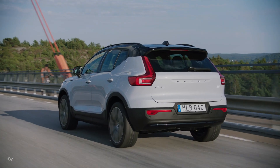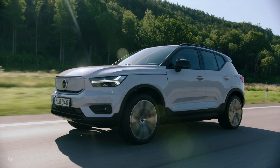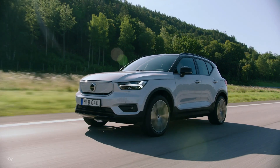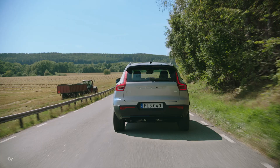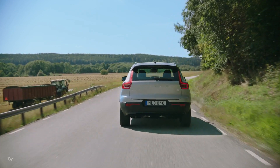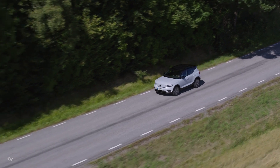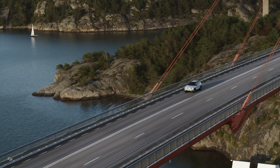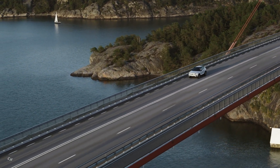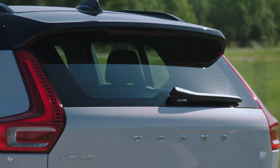The initial price of the XC40 Recharge is similar to that of the closely related second-generation Polestar, the first purely electric model from Volvo's spin-off performance brand. That model, which features the same electric powertrain and identical power, torque output, and range, costs $65,000 in its initial launch edition. Planned base models are likely to cost around $45,000.